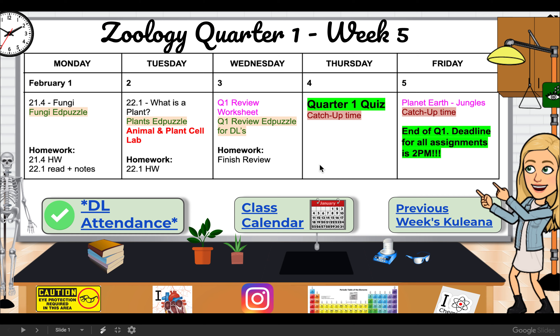Thursday we are going to have a quiz over quarter one material, and then Thursday and Friday you have time to basically catch up on anything that's missing. In class on Friday we're going to watch a documentary — Planet Earth, the jungles episode. It's really cool because there's this whole long scene about a fungus that invades ants and uses their bodies to reproduce.